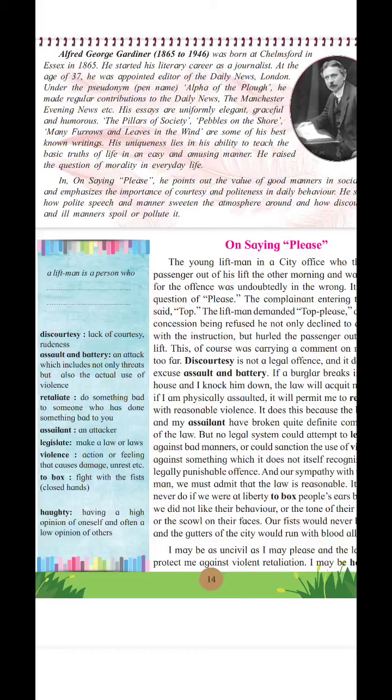So the title basically conveys the importance of 'please,' good manners, and the benefits of words related to courtesy. Dear friends, in the next video I will explain the lesson line by line. Let us stop here. Have a good time.